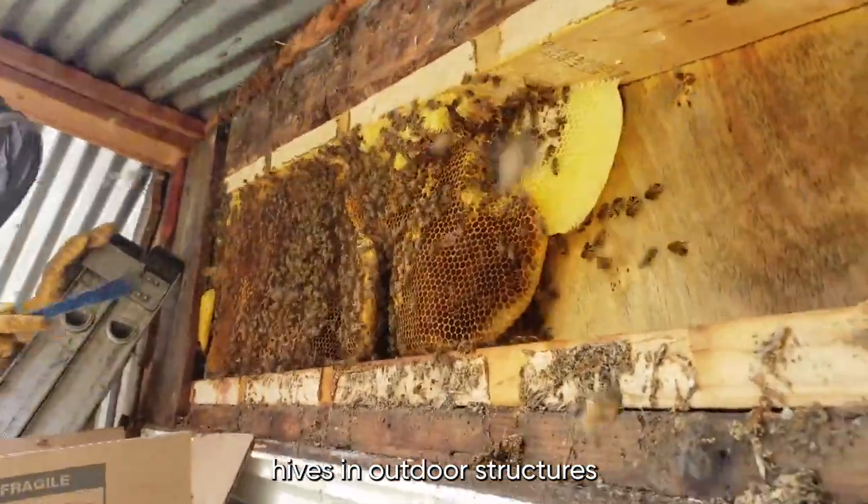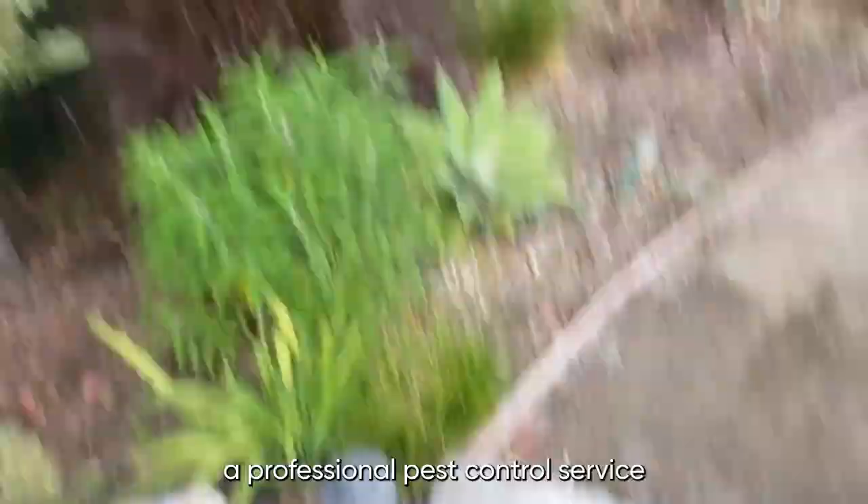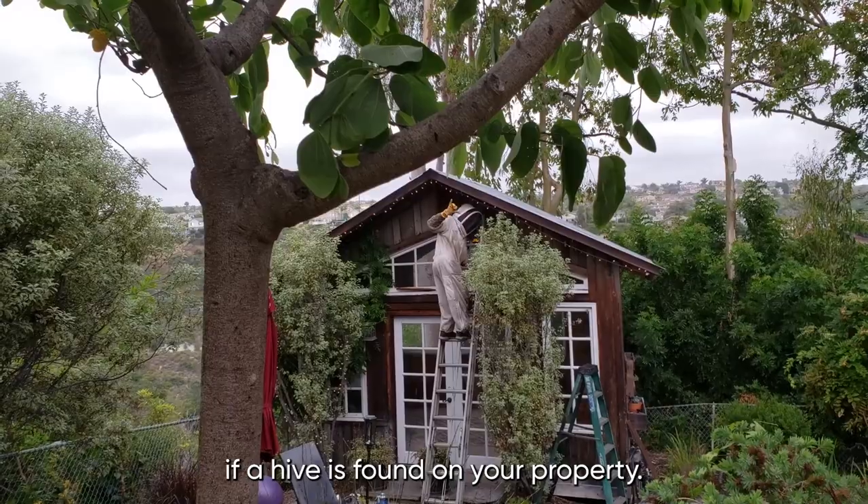They may also build hives in outdoor structures such as sheds or unused equipment. It is important to be cautious around any bees or wasps, and to contact a professional pest control service if a hive is found on your property.